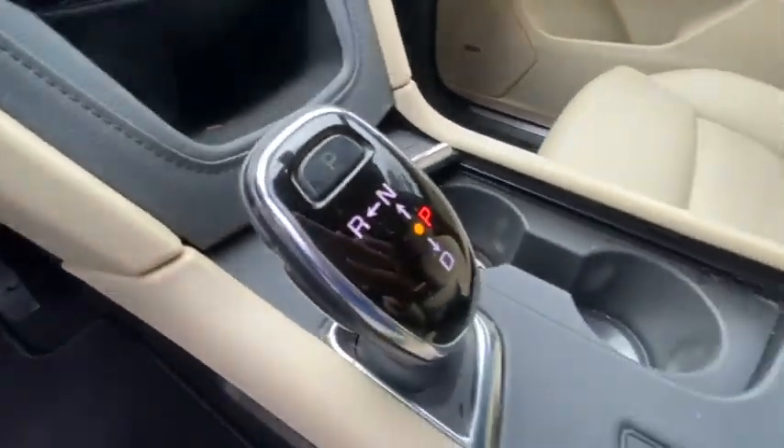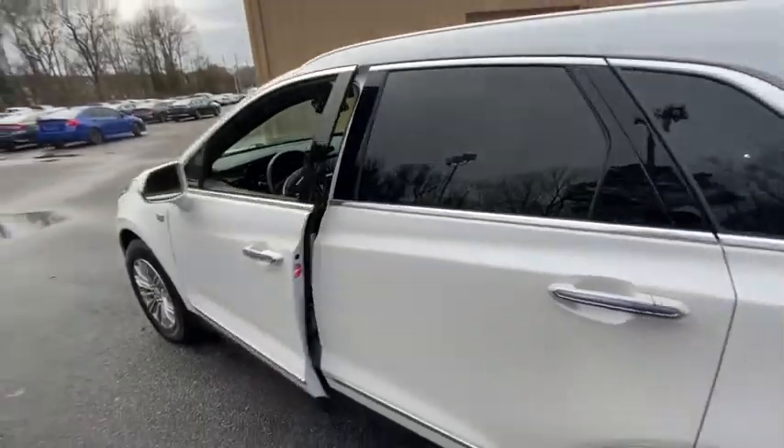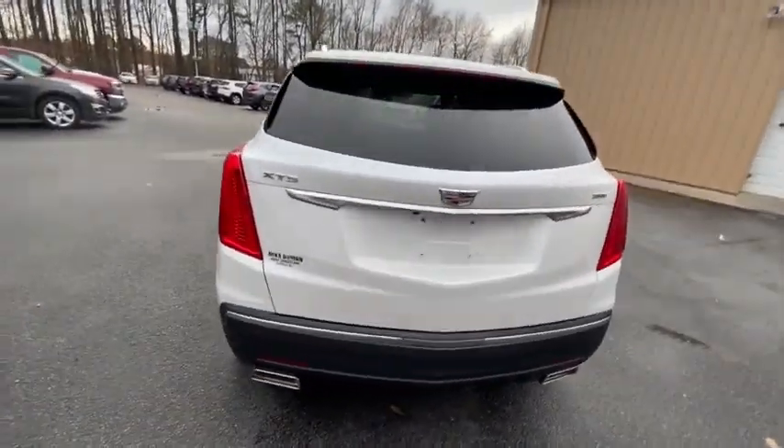Alloy wheels, four wheel independent suspension, four wheel disc brakes, eight speakers, universal garage door opener, electronic stability control, rear window defroster.